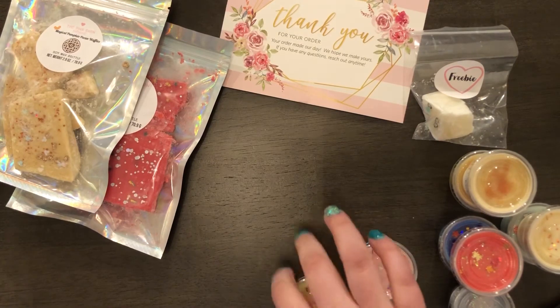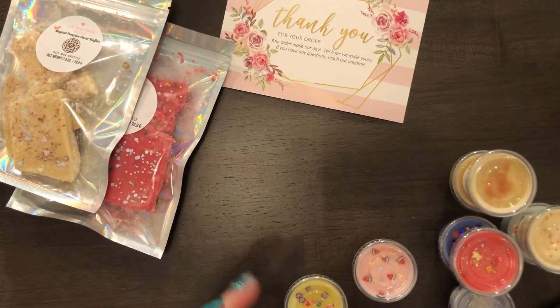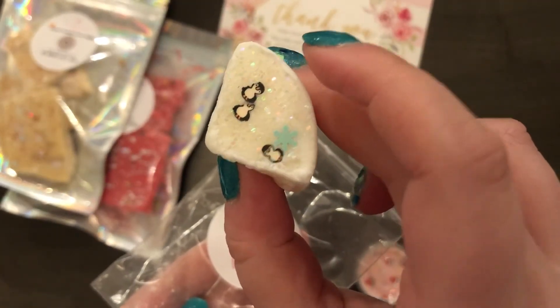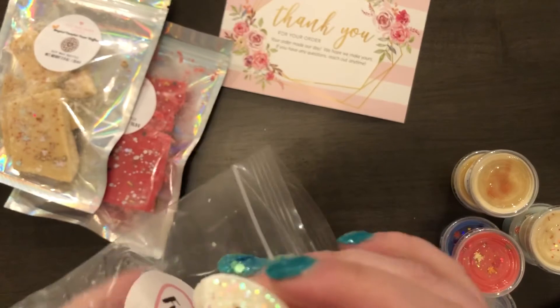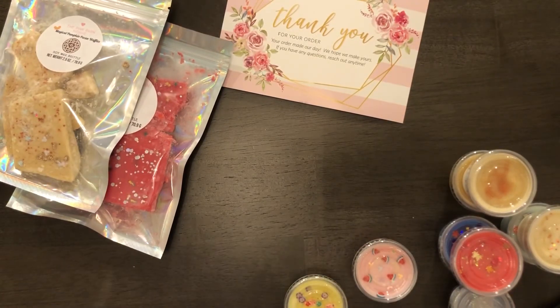I also got a freebie and I'm not sure what it is, but I did put in my notes that I'm allergic to strawberry — very highly allergic to strawberry — so I know this isn't a strawberry scent. It looks like this... oh, it's like peppermint mocha! That's really nice.